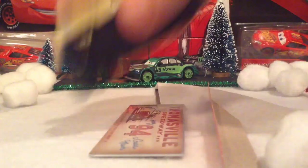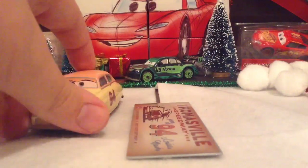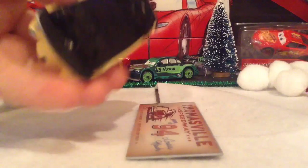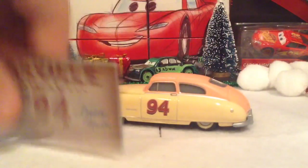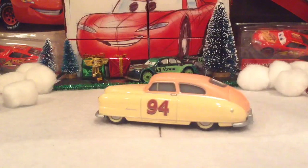Alright, there's the collector card, and here is Louise Nash. I already love her. I am in love with this car already. I love her so much. I love Louise Nash — she is amazing.